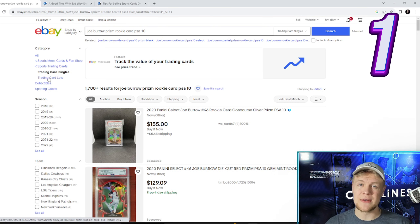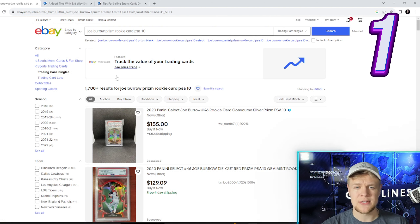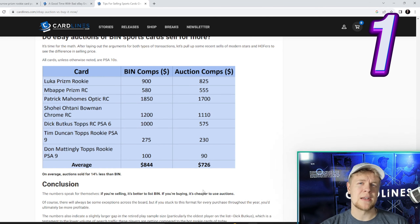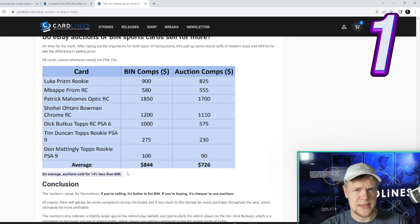Tip number one. Unless you're buying a card that you need very urgently, or a card that's very rare, try to buy an auction. All you have to do is just filter the searches by auction. We actually did a card line study and concluded that auctions sell for about 14% less than buy-it-now, so you're going to save some money.